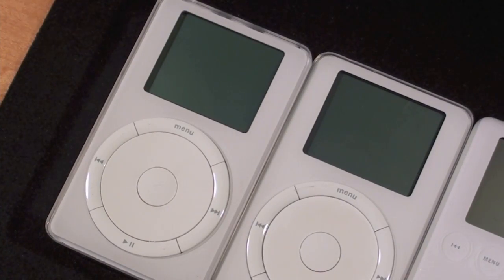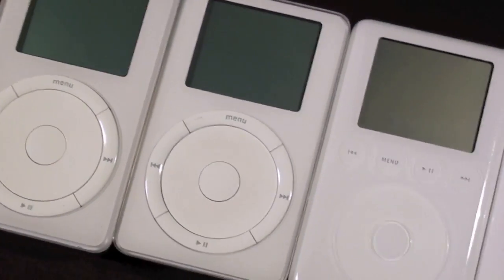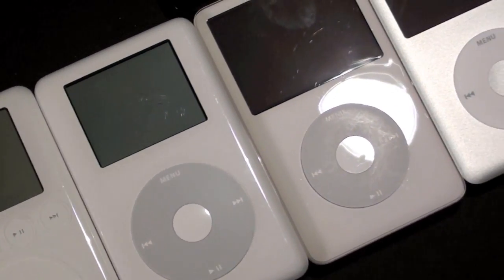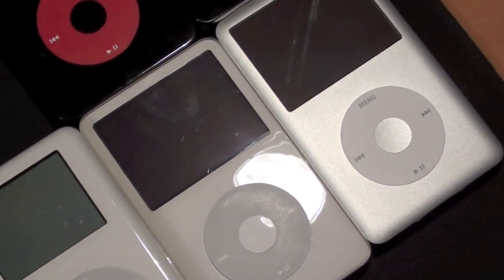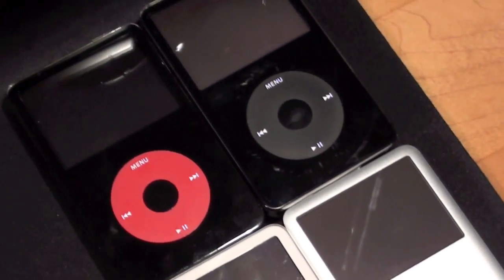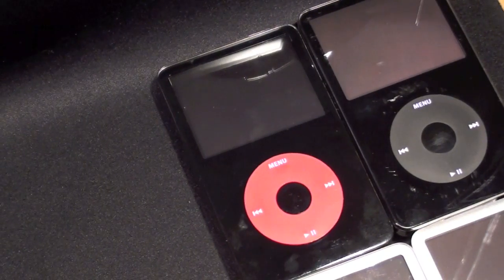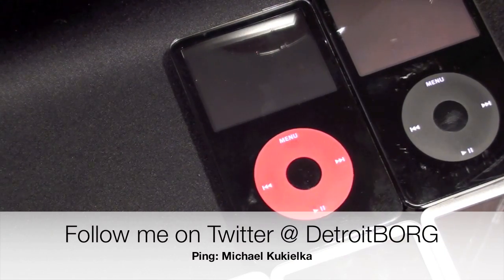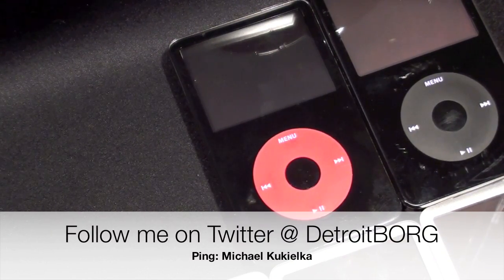Now let's recap my entire collection: here we have the 1st gen, 2nd gen, 3rd gen, 4th gen photo, the 5.5 gen 30 gig, and a 6th gen 120 gig. Up here is my 5th gen 60 gig and of course the U2 30 gig. Once again this is Detroit Borg with an unboxing of the U2 Special Edition iPod — thanks for watching.